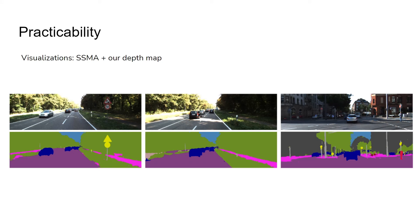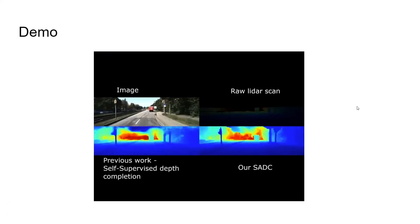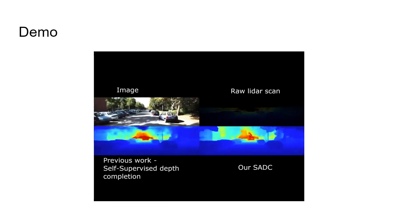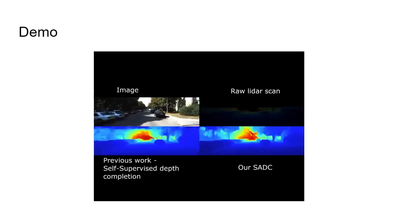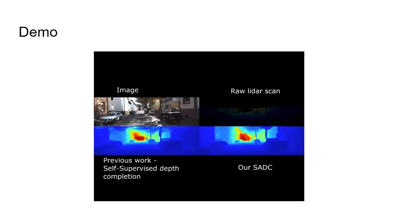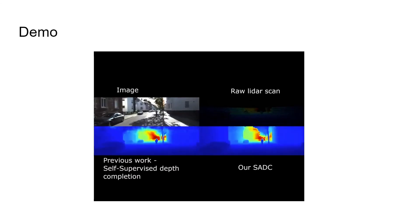We also show reasonable segmentation results visually using SSMA with our depth map. In the demo, the first example shows a large truck driving in front of us, and our SC-ADC correctly reconstructs the depth. The second example shows driving on campus with trees and cars around, and our SC-ADC correctly reconstructs the whole scene depth including a large van passing by. The last example shows driving in the city with many pedestrians, riders, trees, and buildings — a complex scene — and our SC-ADC also correctly reconstructs the scene depth.